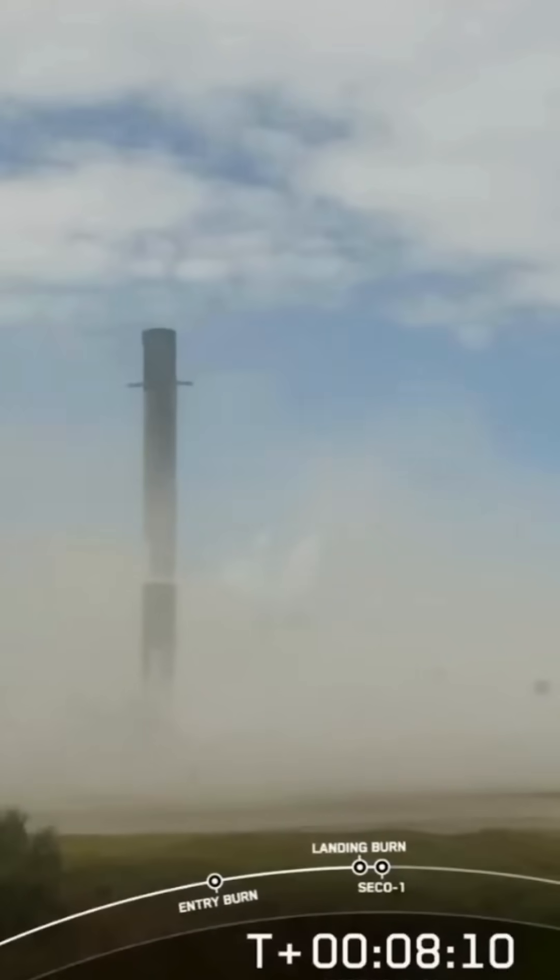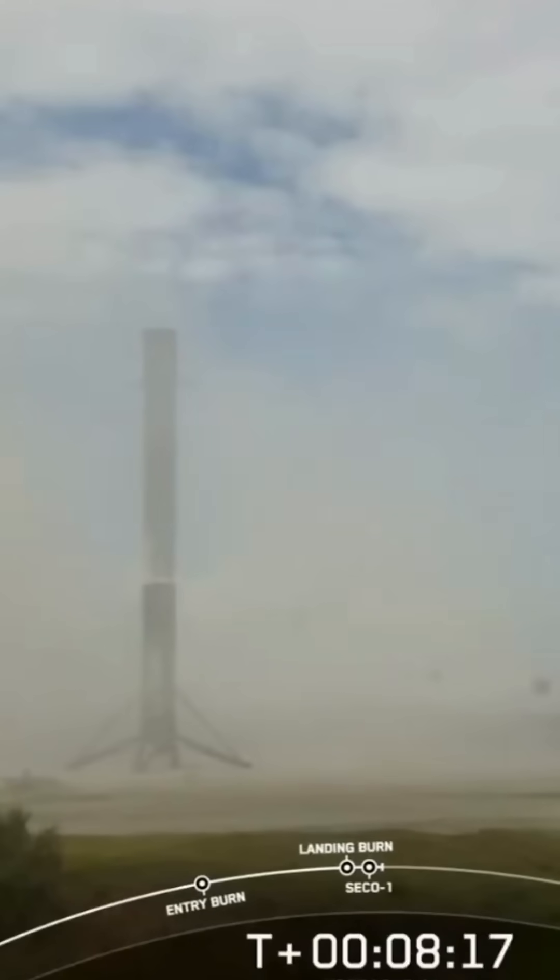That landing marks SpaceX's 364th recovery of an orbital-class rocket, including first-stage landings for Falcon 9 and Falcon Heavy. Nominal parking orbit.